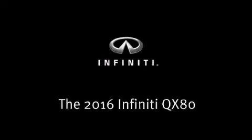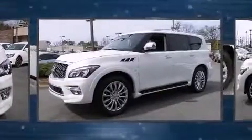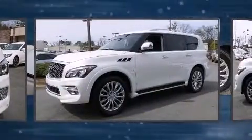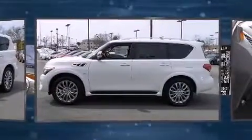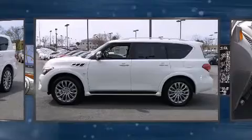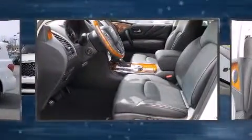The 2016 Infiniti QX80 features a 5.6-liter V8 engine paired with a sophisticated seven-speed automatic transmission and load-leveling rear suspension. Well-tuned suspension and stability control deliver a spirited yet composed ride and drive.